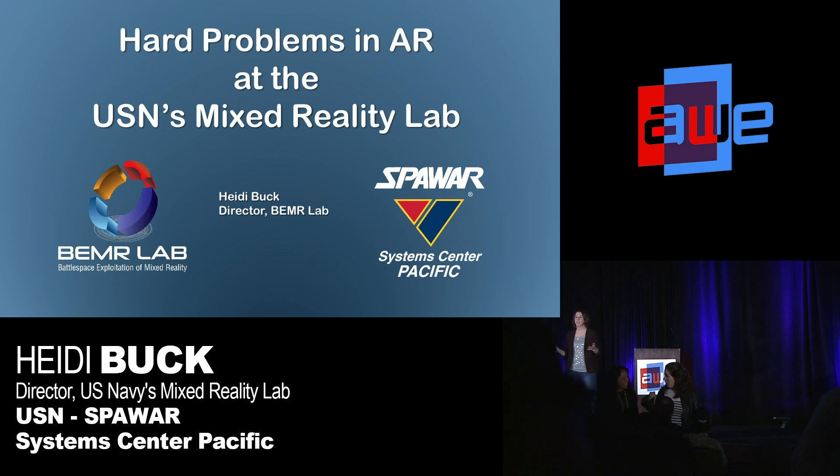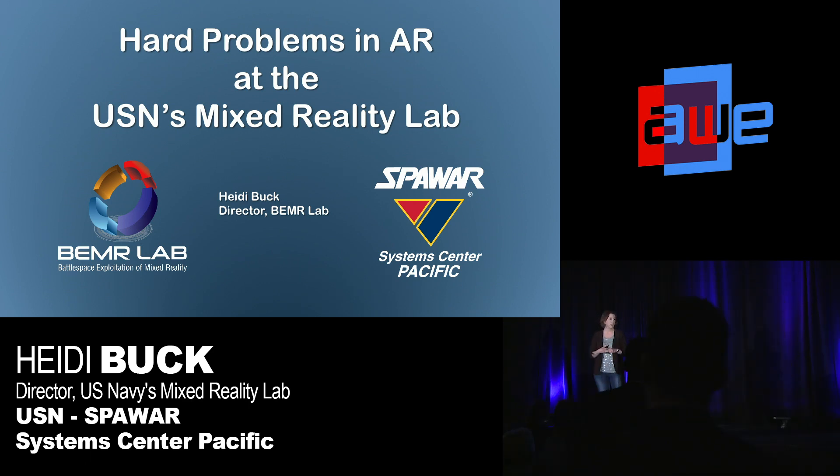Hey, everybody. I run the Navy's Mixed Reality Lab. We call it the Beamer Lab. I'm going to talk to you about three things today. First, I'm going to tell you about the lab. Second, I'm going to tell you about one of the AR projects that we've been working on. And third, I'm going to talk about some of the unique challenges we have in using AR on board ship.